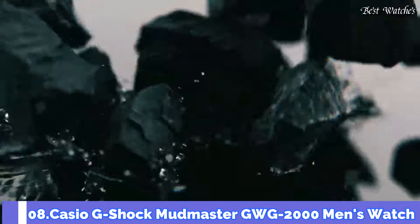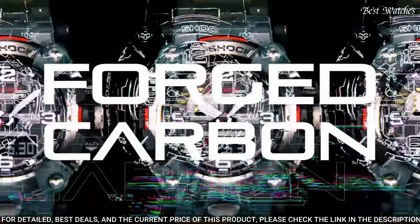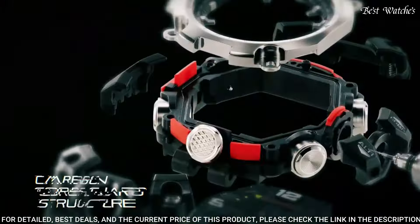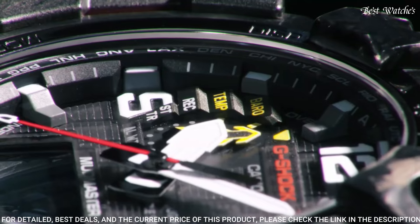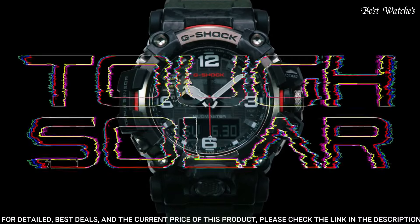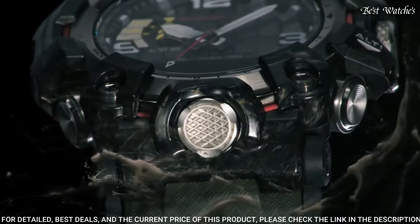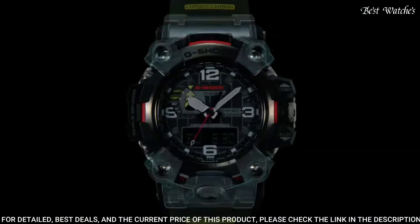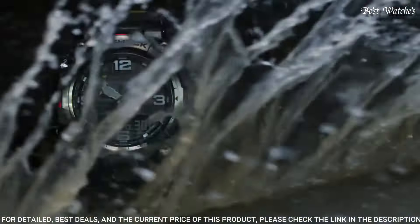Number 8: Casio G-Shock Mudmaster GWG-2000 Men's Watch. Japanese solar quartz movement, 5.678 caliber. Stainless steel, polymer, hard-coating case of round shape. Case dimensions are 54.4mm in diameter and 16.1mm in thickness. Display type: Analog-digital. Sapphire anti-reflection coating glass, 200m water resistance. Features: radio controlled, barometer, screw-down crown, glowing hands, glowing markers, world time, countdown timer, backlight, perpetual calendar, power reserve indicator, chronograph, alarm, altimeter, thermometer, date, day, and month.